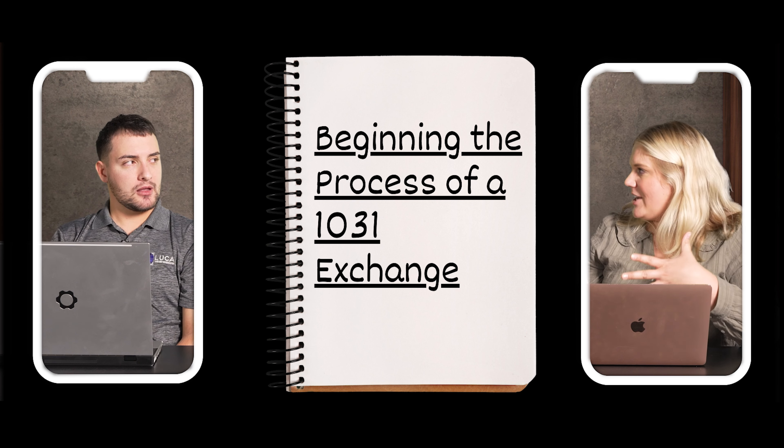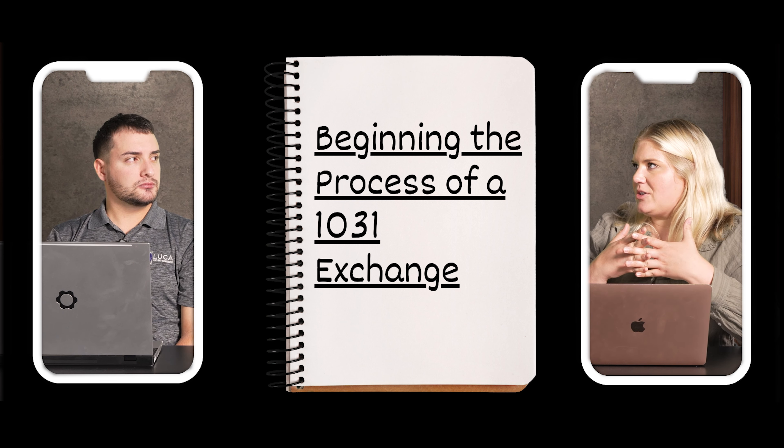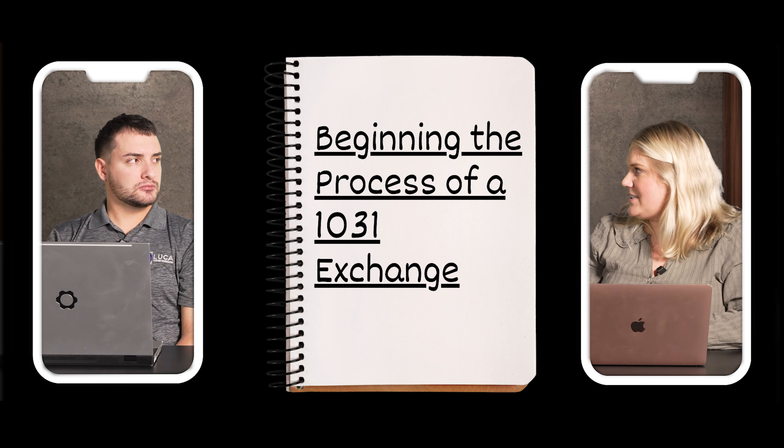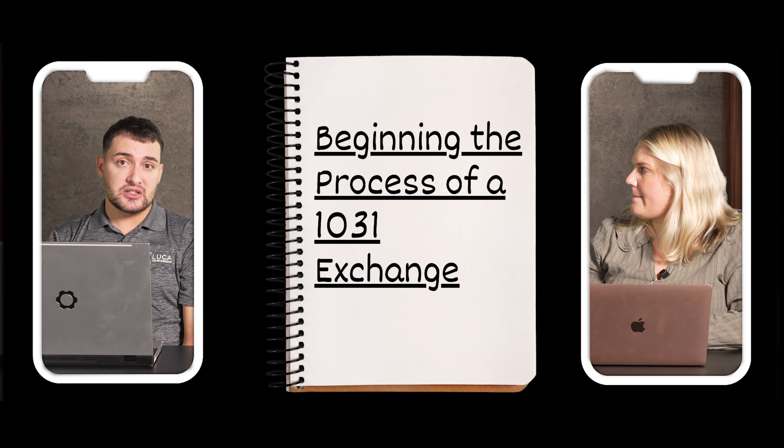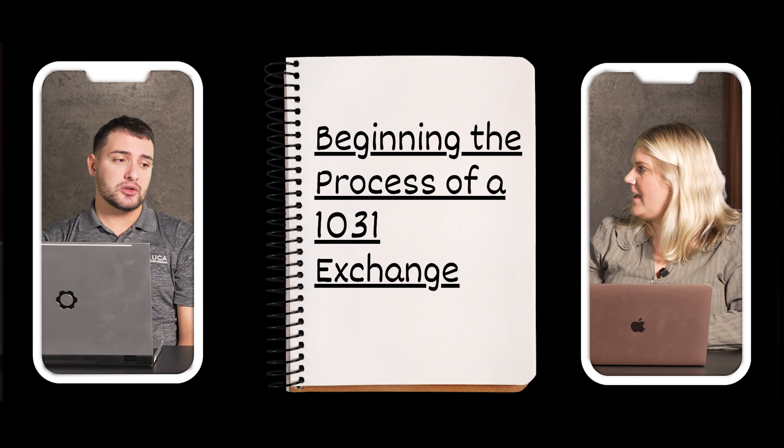If you're thinking a 1031 might be a good idea for you, how do you begin the process? First, you want to consult with your legal advisor, your tax advisor, as well as your realtor, to ensure the 1031 makes sense for your situation, because there are circumstances where the math just doesn't work.